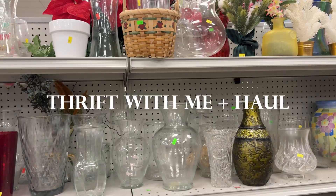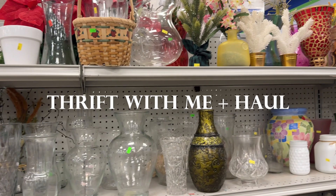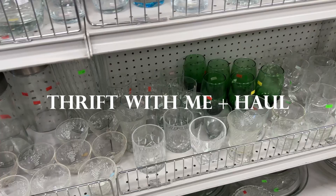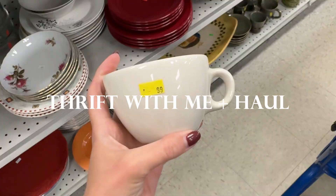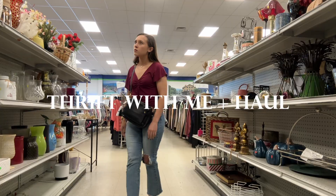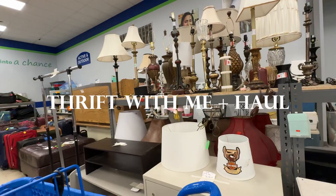Hello creative friends, I'm Anastasia, and welcome or welcome back to my channel. Today I'm going thrifting to find home decor with a moody modern cottage vibe. I'm so excited to take you guys thrifting with me, and then I'll do a haul to show you what treasures I find. Let's go.